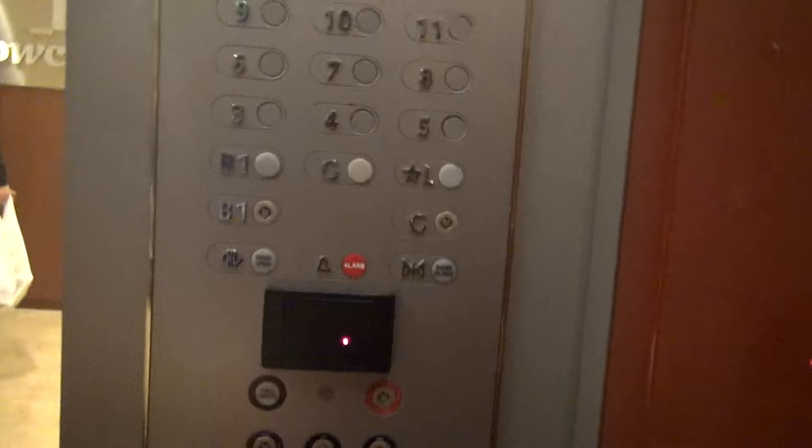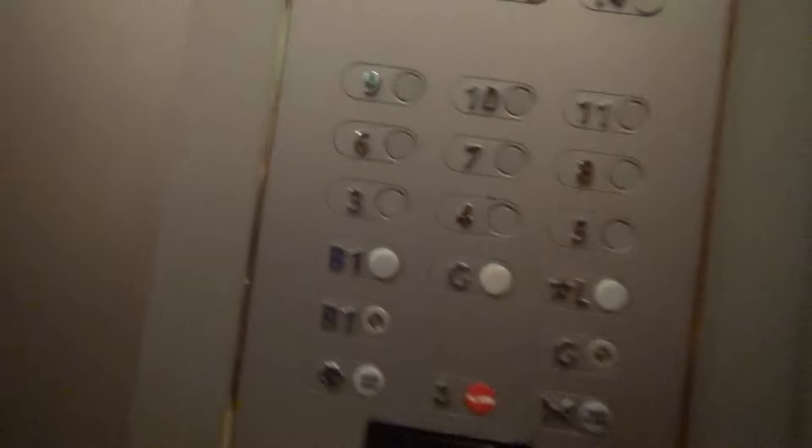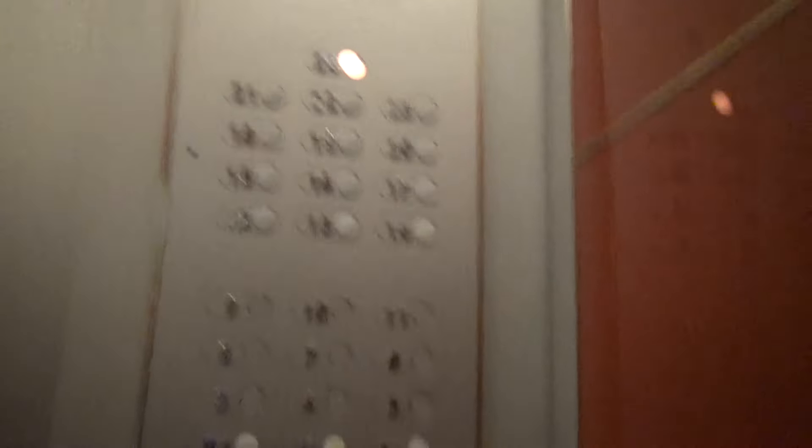Have a good day. You too. See, they just don't wash anything. Look at this — look at this. There's these floors, but there's no buttons for it.